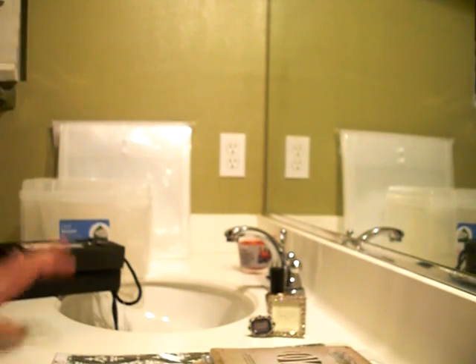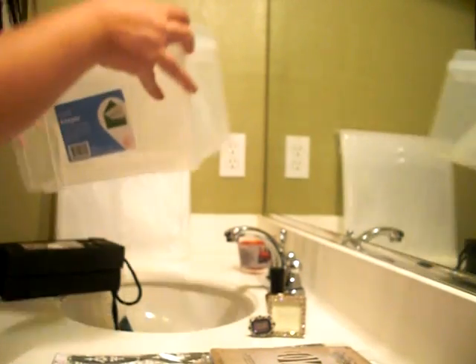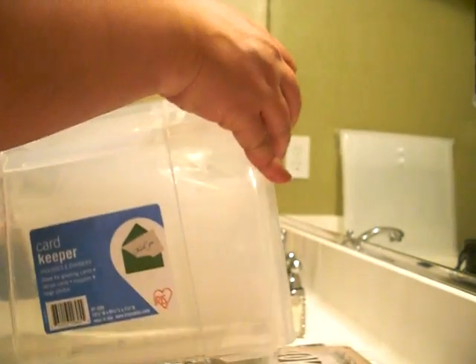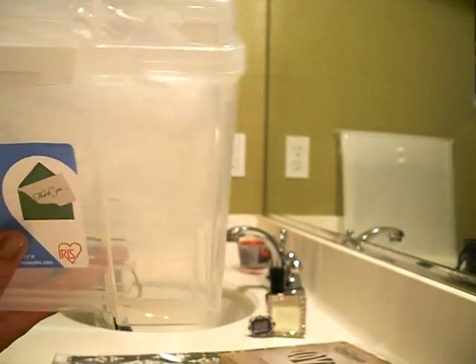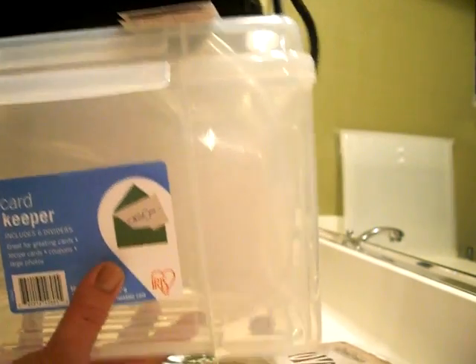Arlene — whenever she does a haul video and she says 'look what I bought,' I have to get it. She had on her last video the card keeper thing, and these are only six bucks because right now scrapbook storage is 40% off — sale ends today. So I got the card keeper because Arlene said to buy it. I might store cards in there.